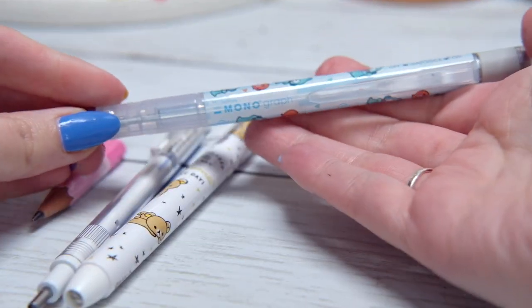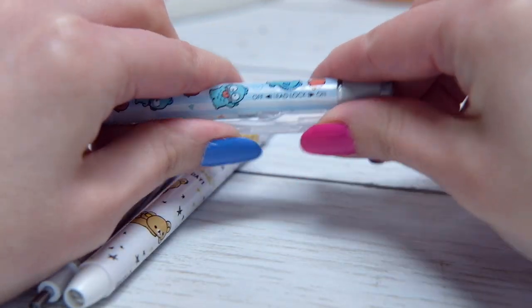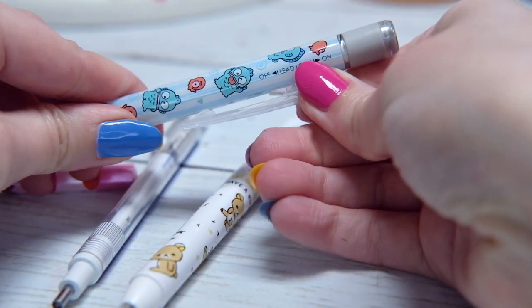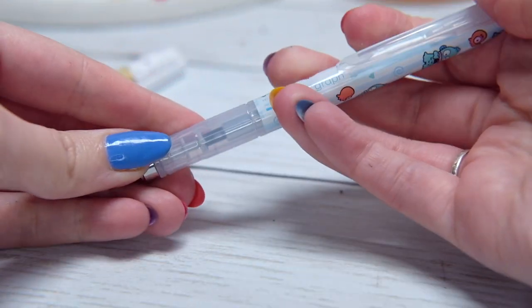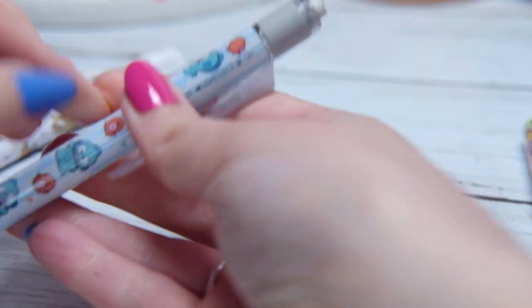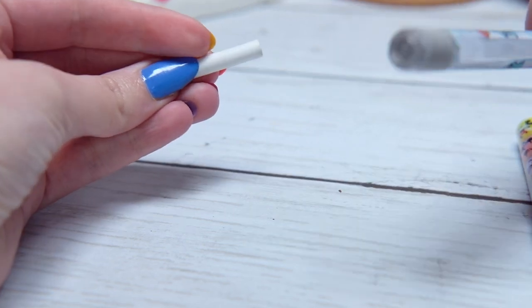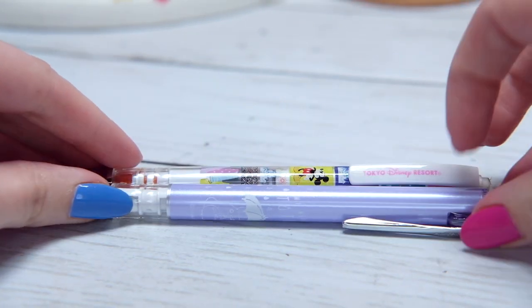Next is the Tombow Monograph. Tombow Mono makes erasers, so when I saw the pencil I had to try it. It has a really unique lock where you can lock the lead in place so when pressing down the lead won't shoot back up into the barrel. I love that feature. And because it's an eraser company it has the longest eraser — it's actually even longer but I've used it. All my other pencils have tiny erasers. You can also buy refills for it, which is great.